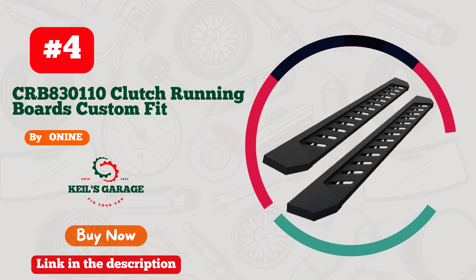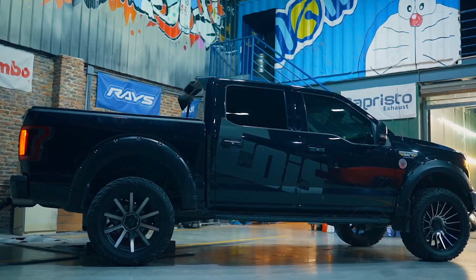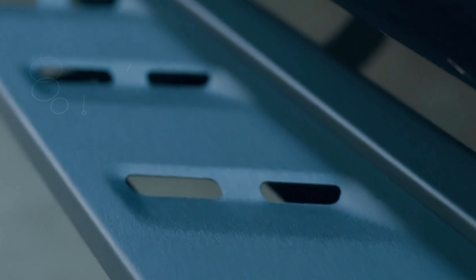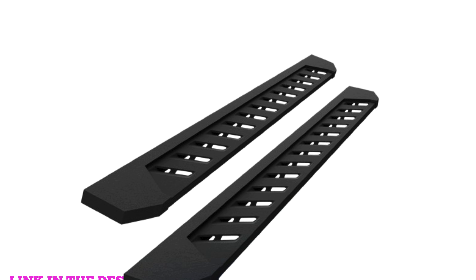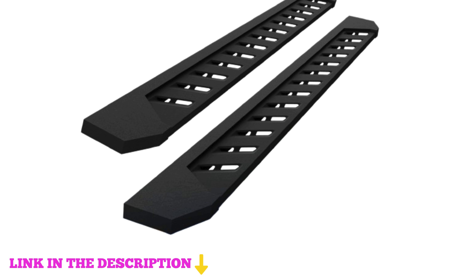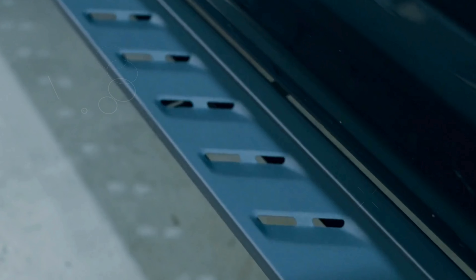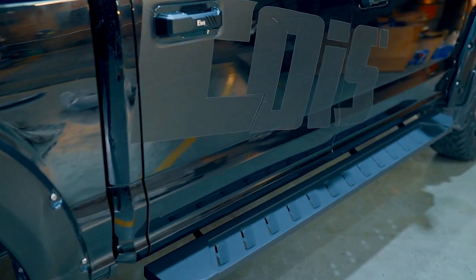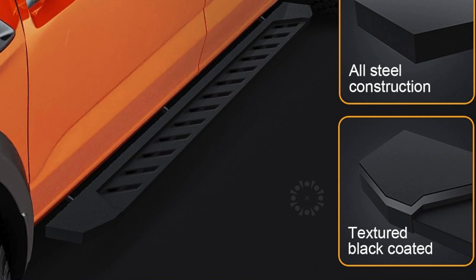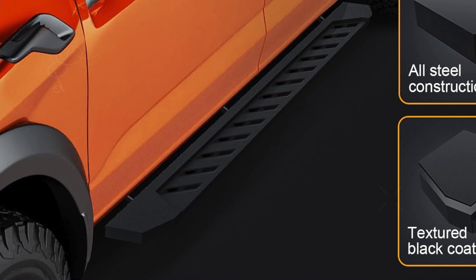Number four: 19CRBA30110 Clutch running boards are the ideal solution for those seeking robust and stylish side steps for their GMC Sierra or Chevy Silverado. Custom fit for the 2019 to 2024 Chevy Silverado/GMC Sierra 2500 crew cab models, these running boards offer both functionality and aesthetics.